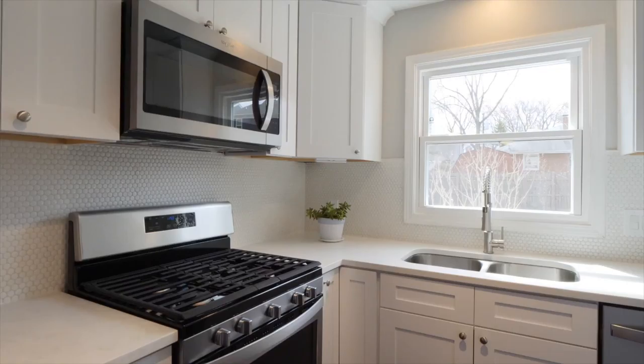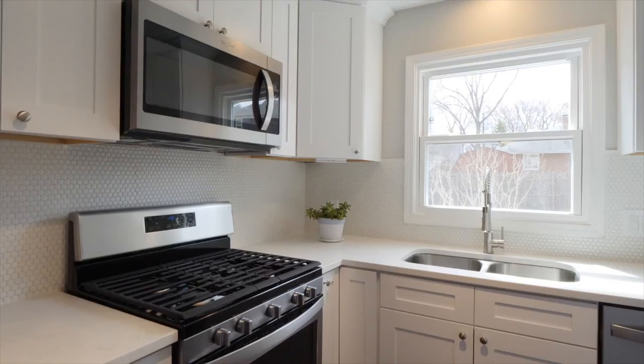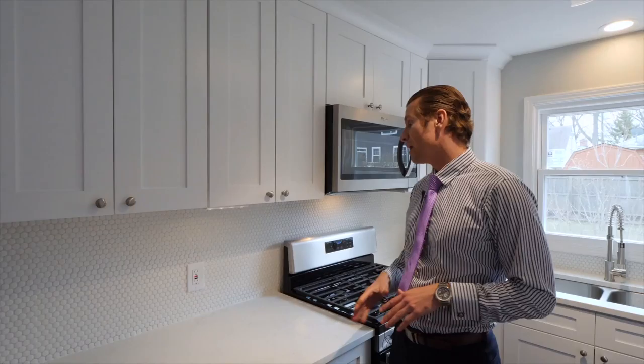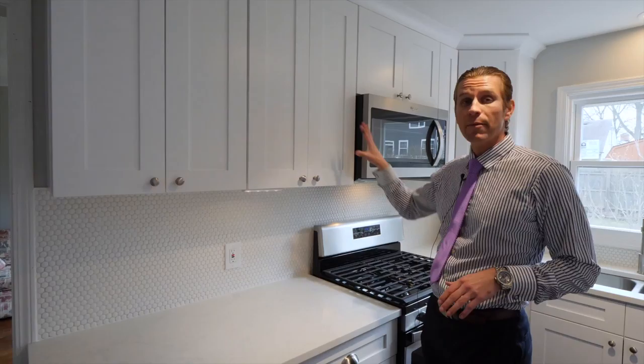After we tore out the wall to open up the floor plan, we added these white shaker cabinets. These are great because this is what today's buyers are looking for. They're also looking for the brushed nickel knobs, and we used this stone backsplash to tie in this beautiful countertop with the cabinetry. It really ties everything together.